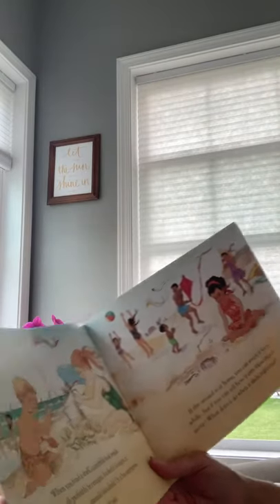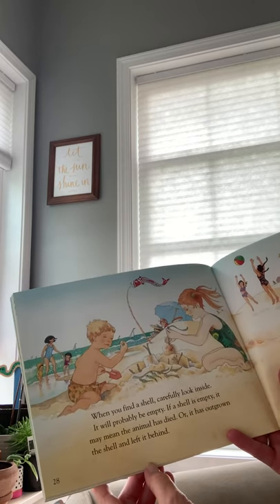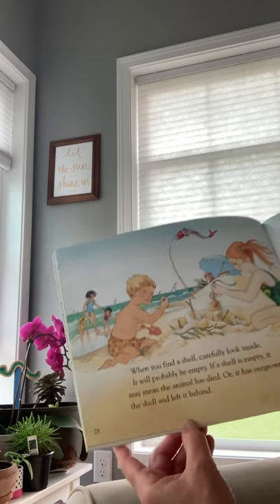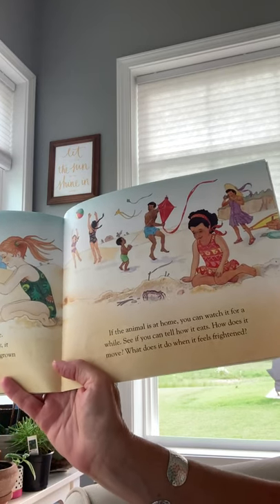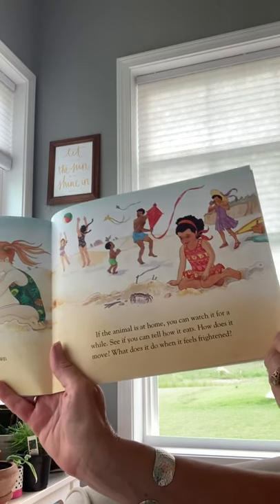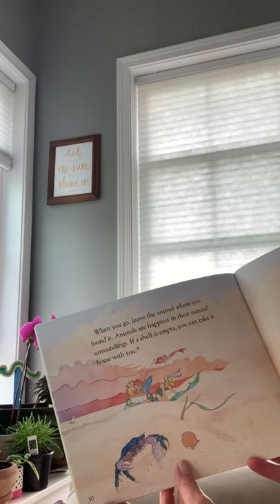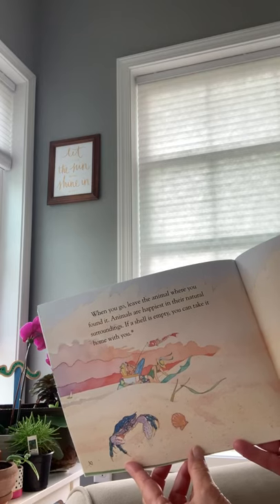'When you find a shell, carefully look inside. It will probably be empty. If a shell is empty, it may mean the animal has died or it has outgrown the shell and left it behind. If the animal is at home, you can watch it for a while — see if you can tell how it eats, how it moves, what it does when it feels frightened. Be a scientist. Be an observer. When you leave, leave the animal where you found it. Animals are happiest in their natural surroundings.'